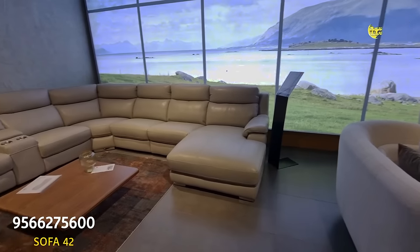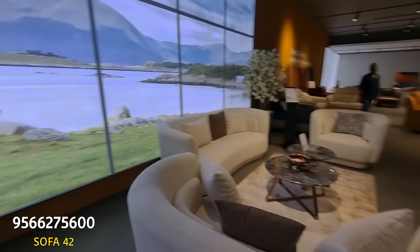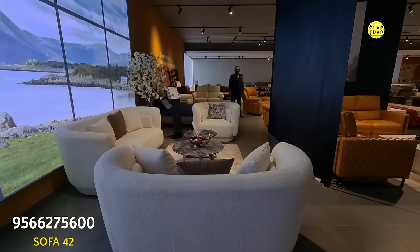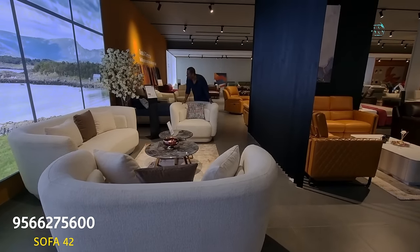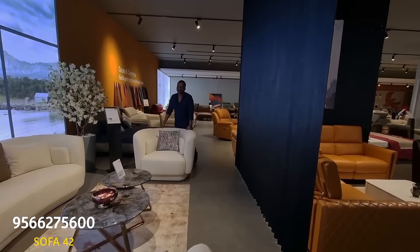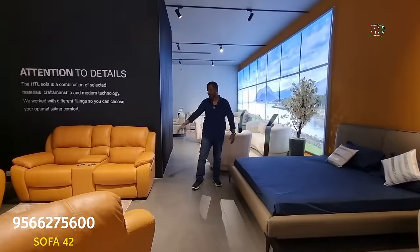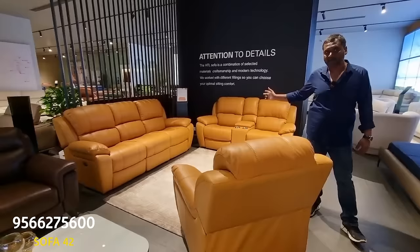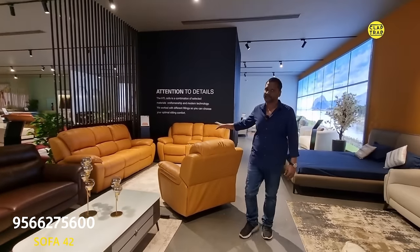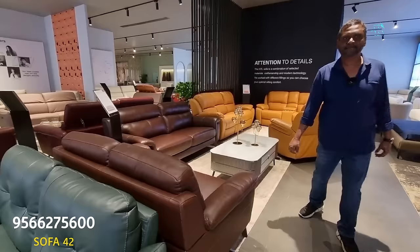This is also a nice design — ₹2,63,000 rupees. This one is home production in Bukle fabric. The full set is costing ₹1,05,000. Besides Bangalore, we have seven stores in Chennai as well. This is a six-seater recliner, completely motorized — five motorized seats with a console — costing around ₹2,50,000 rupees. And even this sofa is costing ₹97,588.